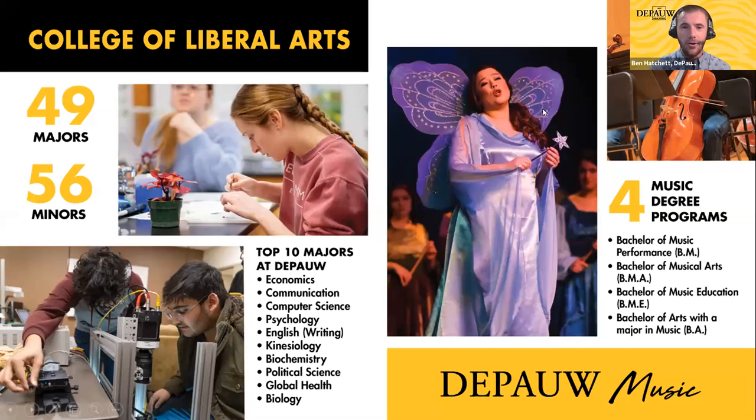There are two schools here where you can find yourself studying. The College of Liberal Arts is where a majority of our students study — we have 49 different majors and 56 minors. You can also create your very own independent interdisciplinary major. Programs that came about by listening to our students include global health, neuroscience, international business and entrepreneurship, and a few others.